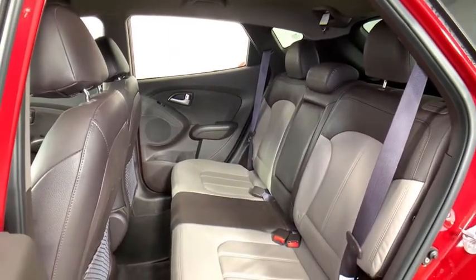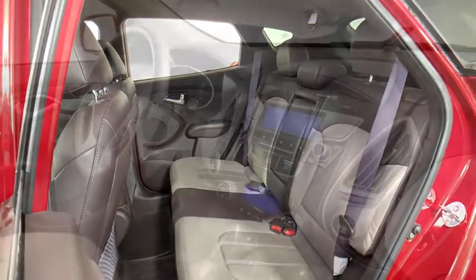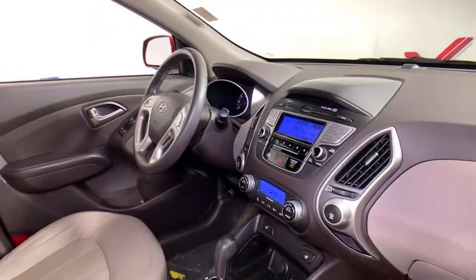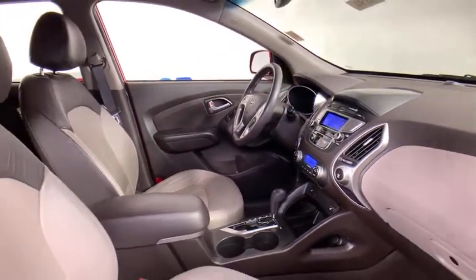Power windows, power door locks, fog lights, electronic stability control, trip computer, heated front seats, security system, tachometer, brake assist. Come see the car for yourself.